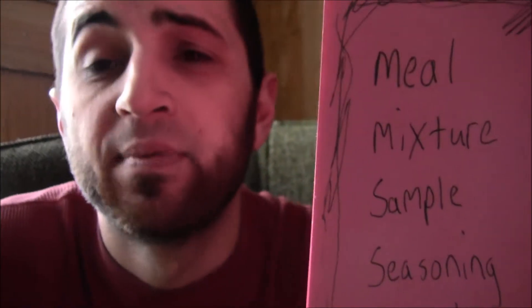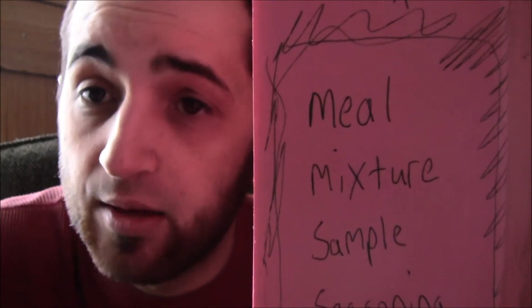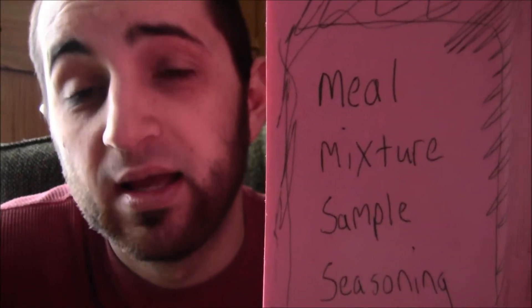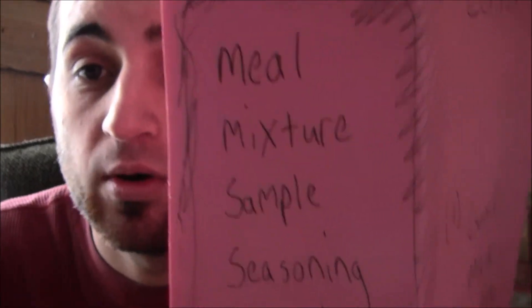Mixture: m-i-x-t-u-r-e. You won't see the letter X that much in English. If you're ever playing Scrabble and come across an X, you're in trouble. With mixture you're probably also going to have trouble at the end with the u-r-e ending.